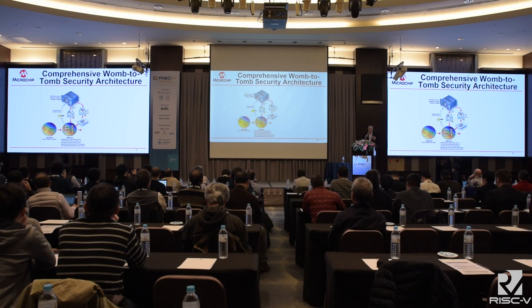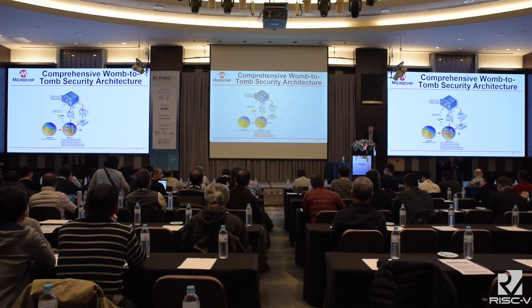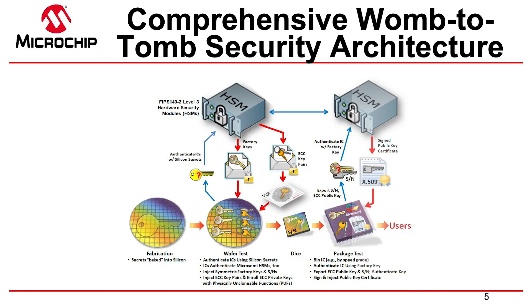We're also number one in security. Security is going to become more and more important in the connected age and compute at the edge, where everything is now exposed to attack. Our FPGAs, when they're born in a UMC fab on a wafer, go into the test house, and from the very moment they see a probe, there's an HSM — a hardware security module — involved in the process, injecting keys, so no human sees the keys that go into our FPGAs.